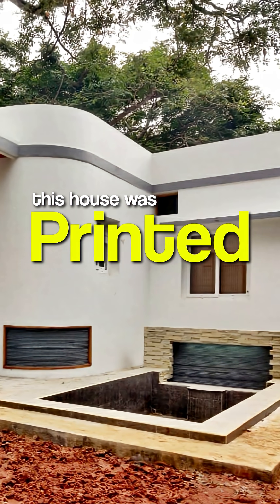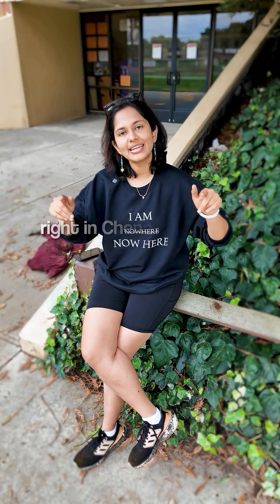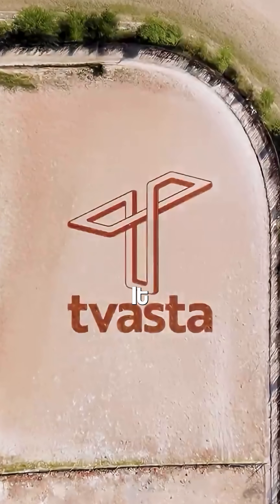Can you believe this house was printed using a giant 3D printer? Not in the US or Japan, but right in Chennai, India. At IIT Madras, a young group of engineers founded a startup called Pwasta. It might just change how we build houses forever.